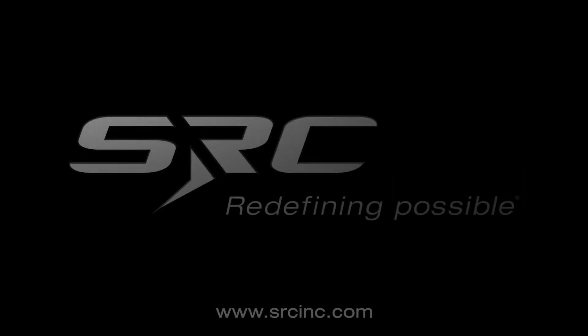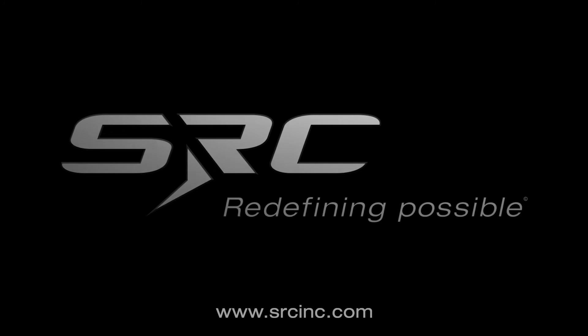The video fades to a black screen. White text appears reading: Supporting the military with technologies that operate across any domain to overmatch and overwhelm any adversary. The white SRC 'Redefining Possible' logo fades in over the black background, then fades out.